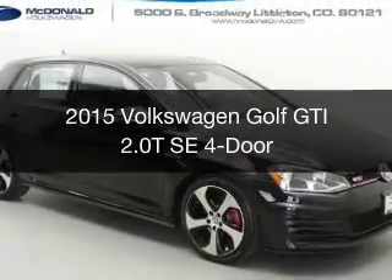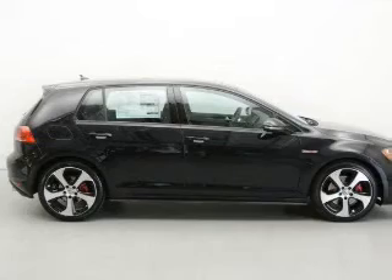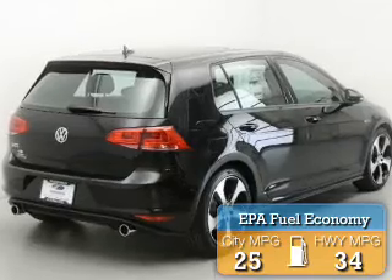This could be the vehicle you're looking for. Powered by front-wheel drive, a 2-liter, 4-cylinder engine, and a 6-speed manual transmission, great fuel efficiency saves you money by requiring fewer trips to the gas station.